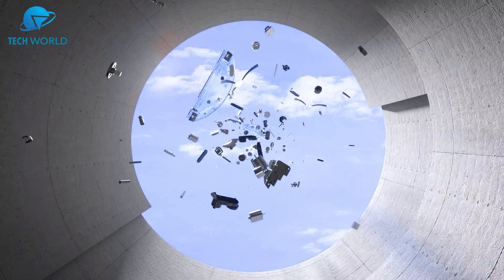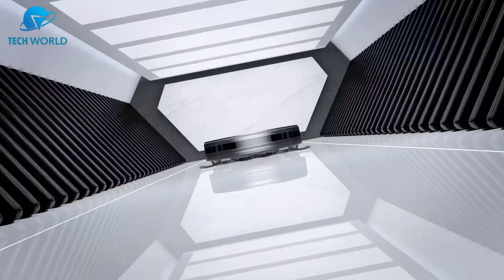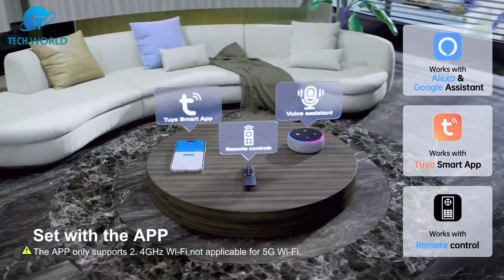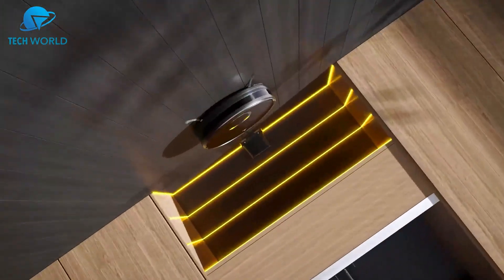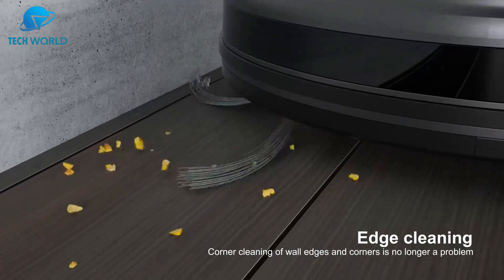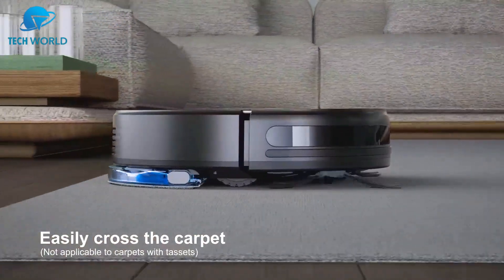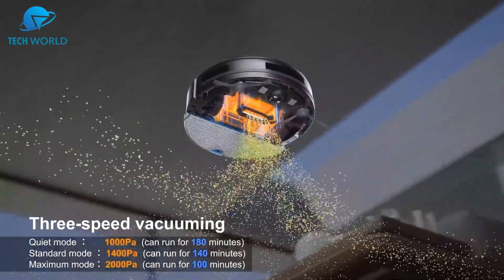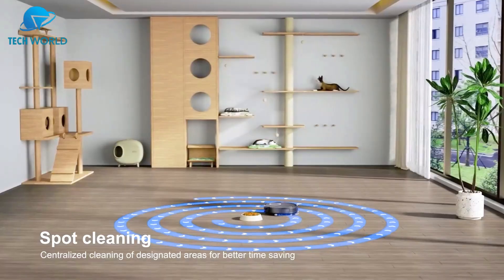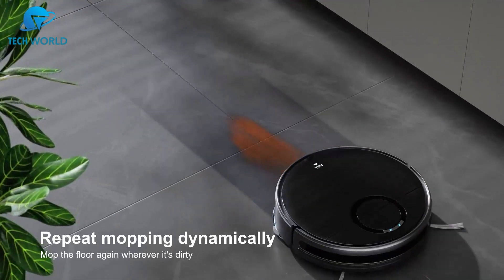Number four: the UM&N robot vacuum and mop combo truly impressed me with its balance of performance, convenience, and value. This two-in-one device handles both vacuuming and mopping, making it ideal for busy households. With up to 2,000 pascals of suction power, it easily picks up dust, crumbs, and pet hair from hard floors and carpets. The slim design allows it to slide under furniture and reach usually neglected spots. I especially liked the multiple control options — Wi-Fi app, remote control, or scheduled cleaning — which adapt to your routine effortlessly.